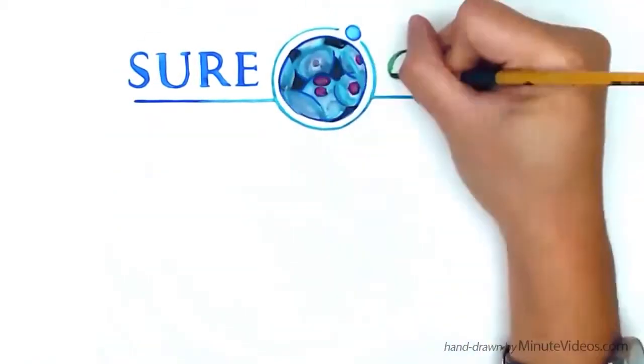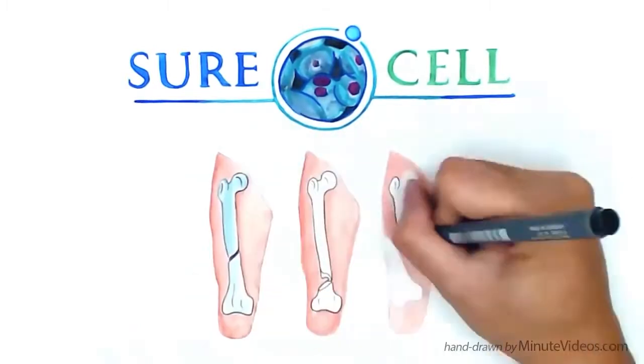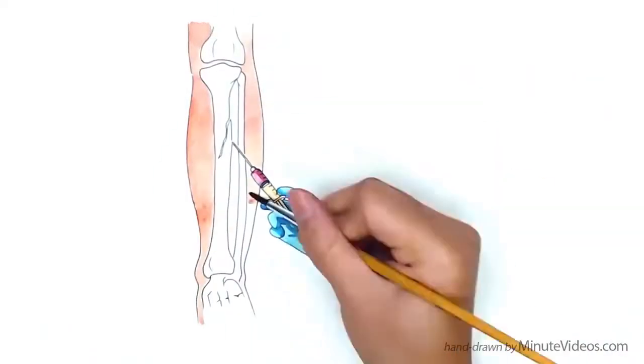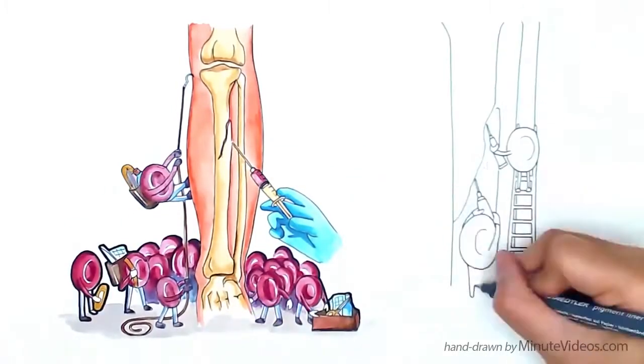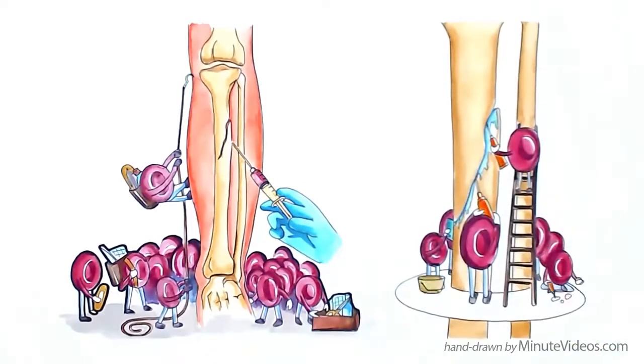Welcome to the SureCell Medical Series. In this video we're going to explore how PRP helps accelerate the healing of bone fractures. The use of platelet-rich plasma or PRP on fractured bones is like sending in reinforcements which helps bone fractures repair even faster. It's like rebuilding your bone with a giant crew of mini doctors instead of your friends with first aid training.